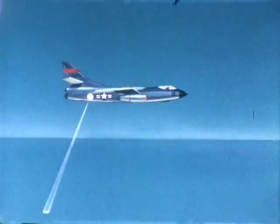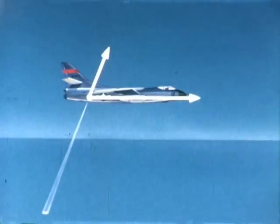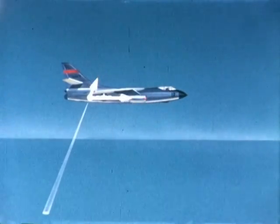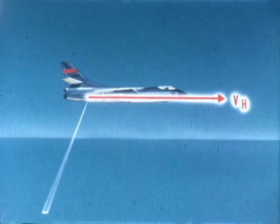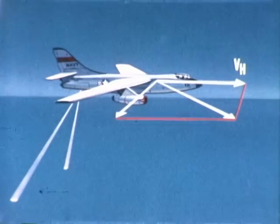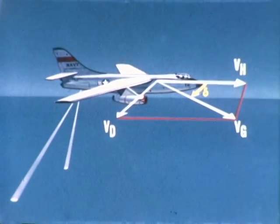The higher the aircraft's speed, the larger the frequency difference. This frequency shift phenomenon, known generally as the Doppler effect, is the basic principle used in Doppler ground velocity sets to measure the speed of an aircraft in flight. With one microwave beam, only one component of the aircraft's speed can be measured. However, with two beams of radiation and barometric altitude data, it is possible to compute the aircraft's heading speed VH, drift speed VD, ground speed VG, and drift angle delta.